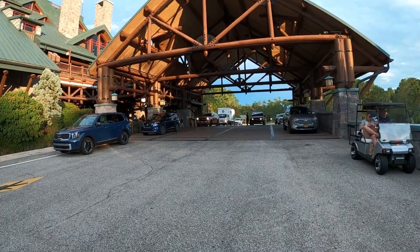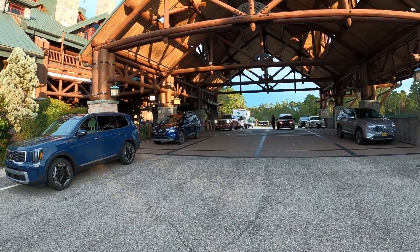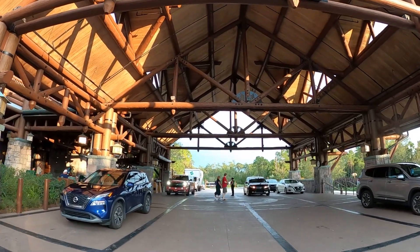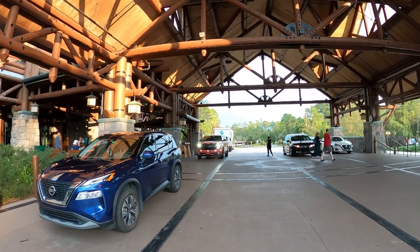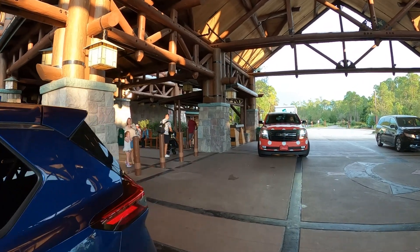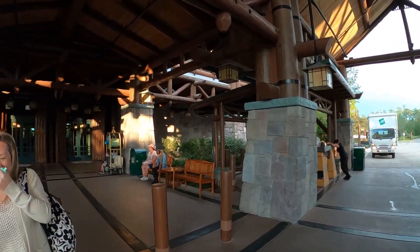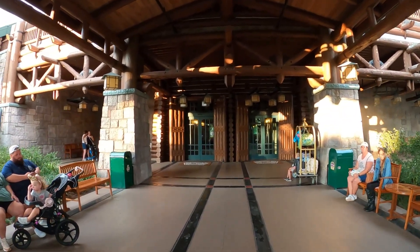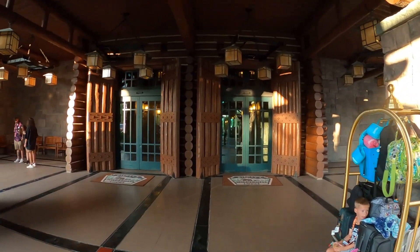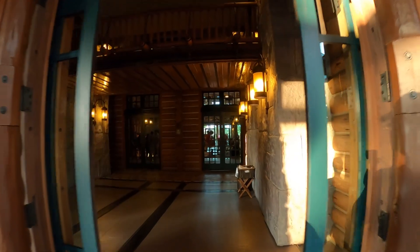Hey guys, welcome! Today we're over here at the Wilderness Lodge Resort — the big log cabin resort. I was recently here filming, but today I'm back to film the Boulder Ridge, which is the resort connected to the Wilderness Lodge. I'm filming that with Morgan today. As you can see pulling out right now, there's the big van that looks like Minnie Mouse — that's actually the Minnie Van service, a lift service in Walt Disney World. Anyway, let's start this tour and head into the Wilderness Lodge.